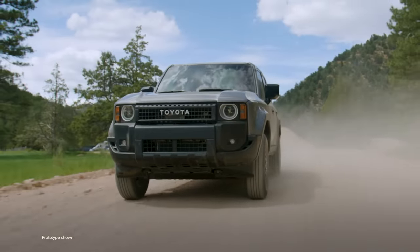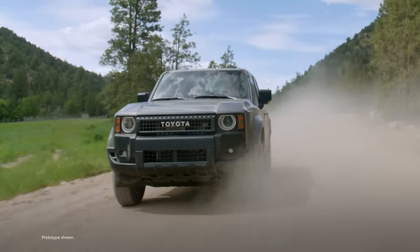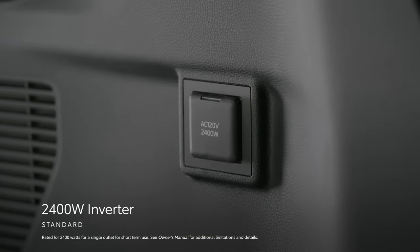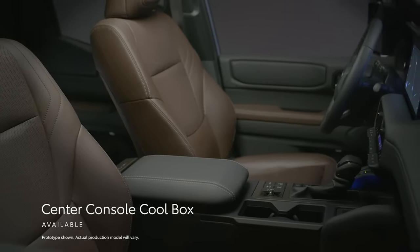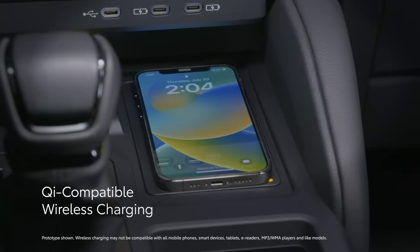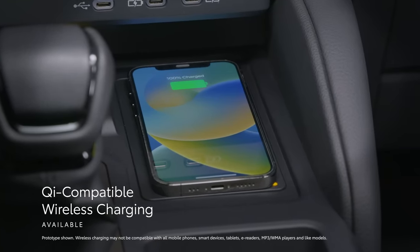The adventurous spirit isn't just limited to Land Cruiser's exterior. Step inside, and the first features that stand out are those that underscore its ability to go nearly anywhere. The standard 2400-watt inverter can power small appliances for short-term use while off the grid, while the available center console cool box provides storage for provisions on the go. Available front and rear USB-C charging ports and an available Qi-compatible wireless charger keep mobile devices fully charged for moments that must be captured and shared.